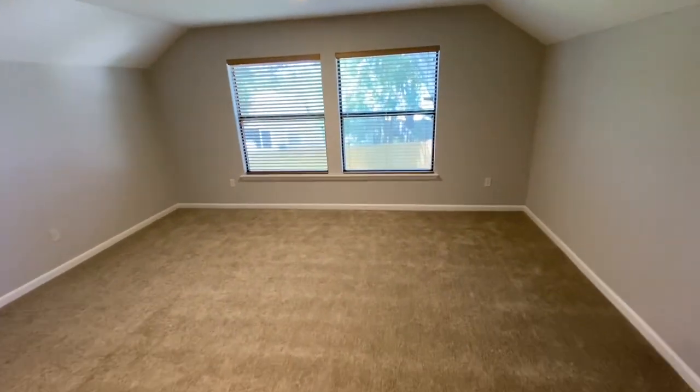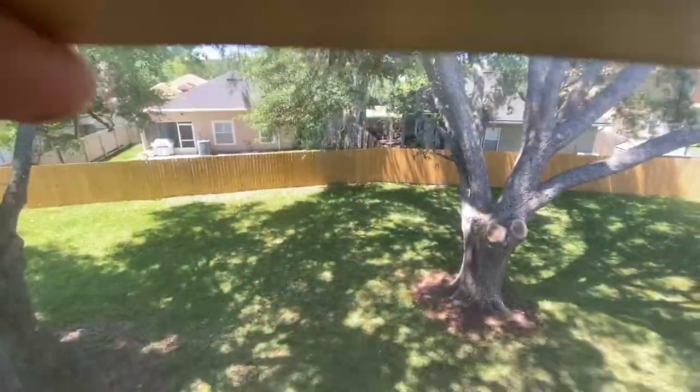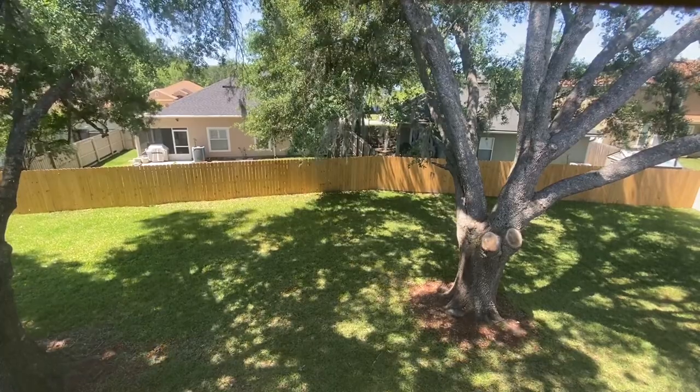As I come across, you can get a view of the backyard, which is really nicely fenced in — a beautiful spot for kids to play or pets. It's just an awesome backyard.